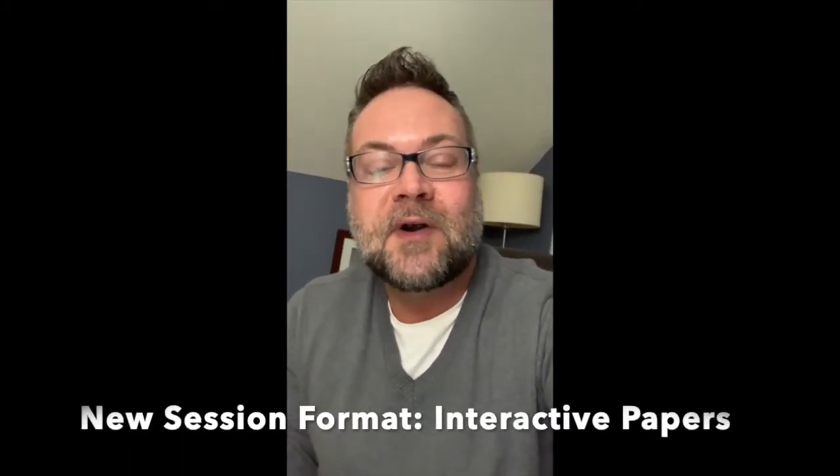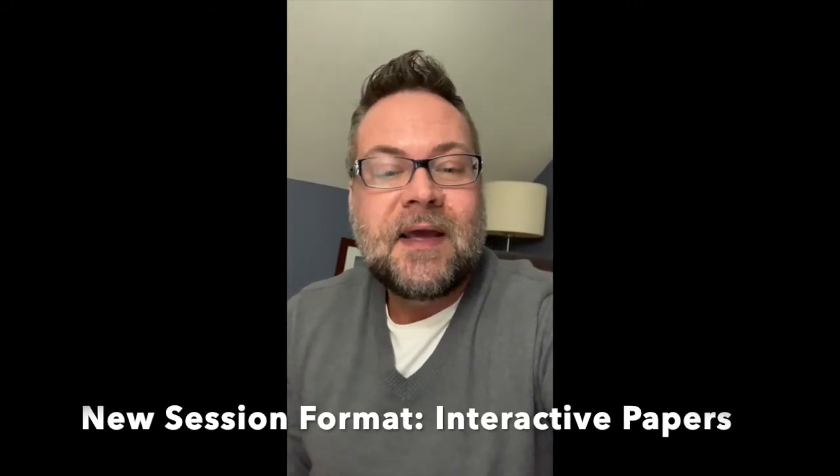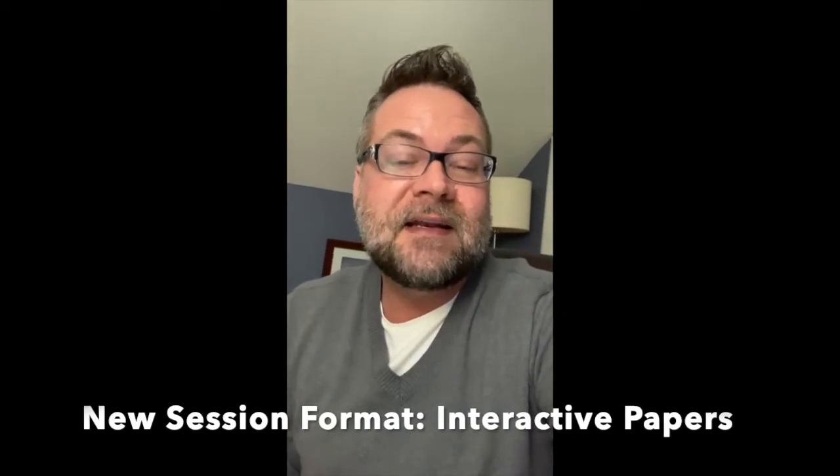Hey everyone, I wanted to talk about one of the new proposal formats. As you may have seen in the call for proposals, we're trying some things out, experimenting a little bit to see if we can promote some more interaction inside the different conference sessions.